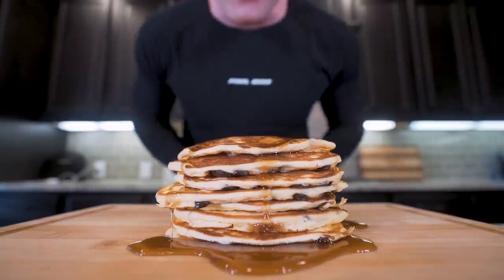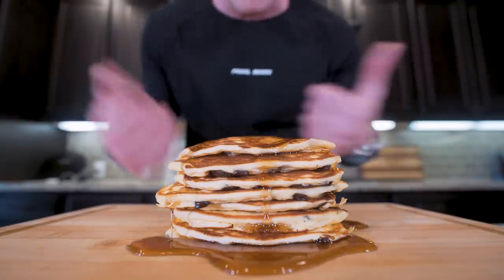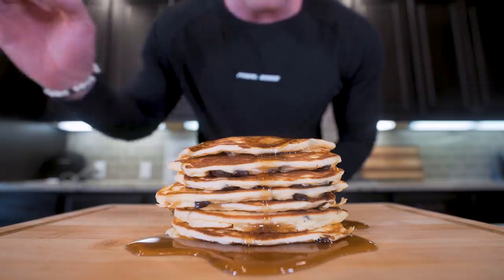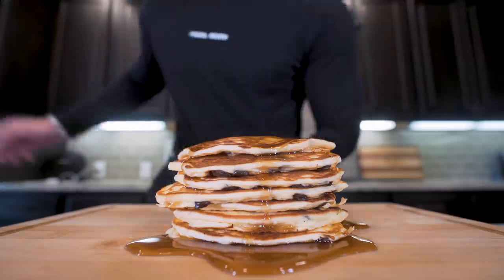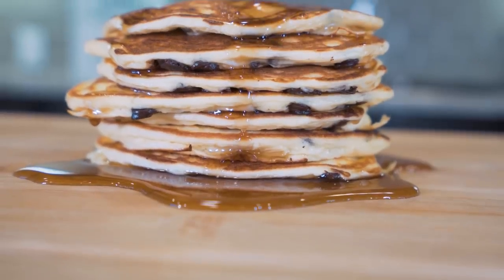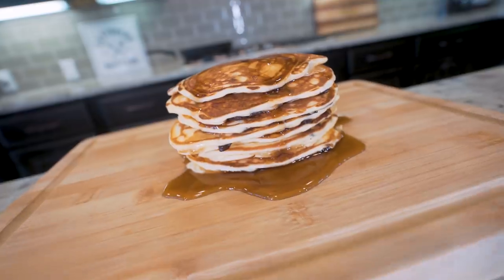If you guys made it this far into the video, please smash that thumbs up button and comment below — help that algorithm out. And I think it's time, ladies and gentlemen, to pull up a chair, strap on the old feed bag, and try this thing together. Let's go! Oh man, I feel like Santa Claus and this is my milk and cookies — I'd come down the chimney for this one.